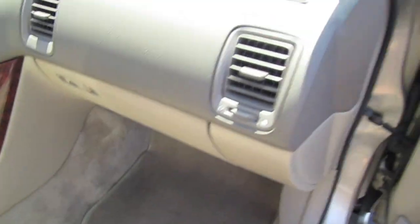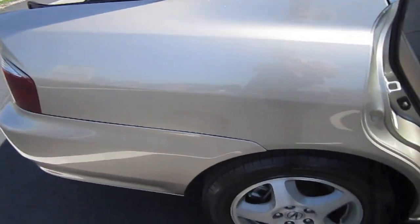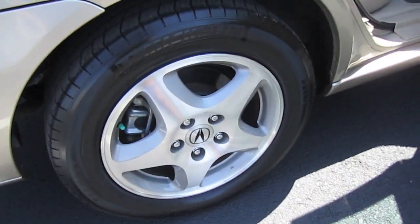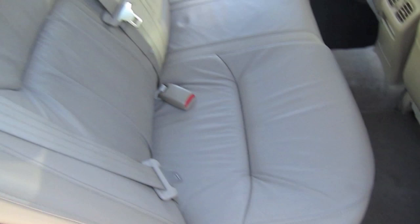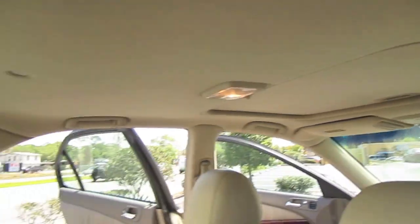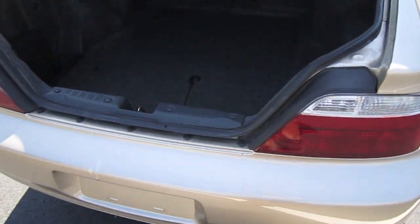No rips in the leather. Factory floor mats. Nice tan interior to match the tan exterior. Bright calipers all look like brand new. Nice clean headliner. This is fully loaded with sunroof and leather, all the add-ons.